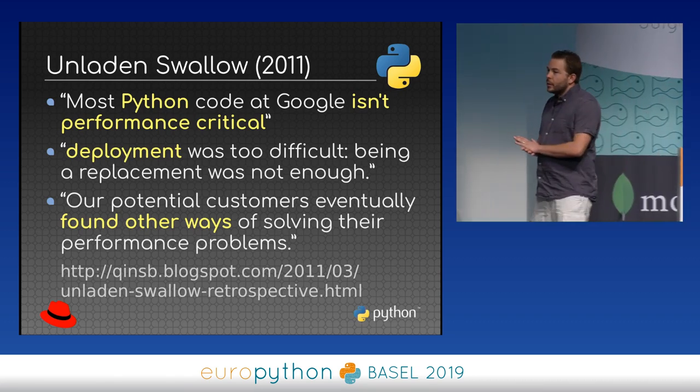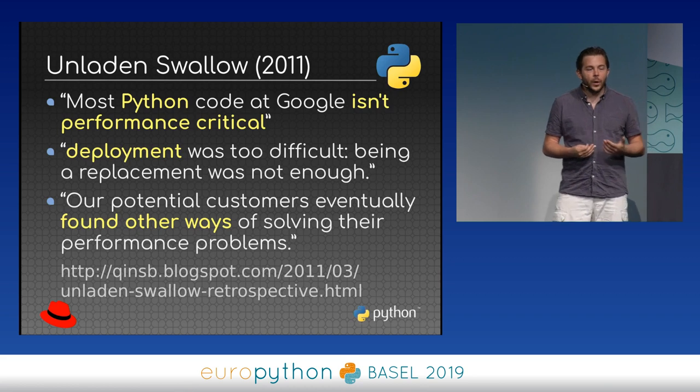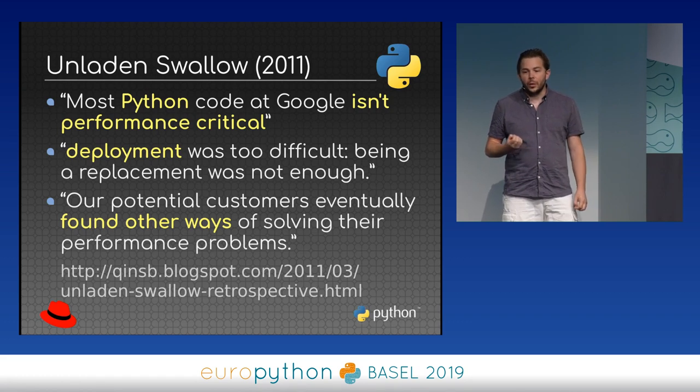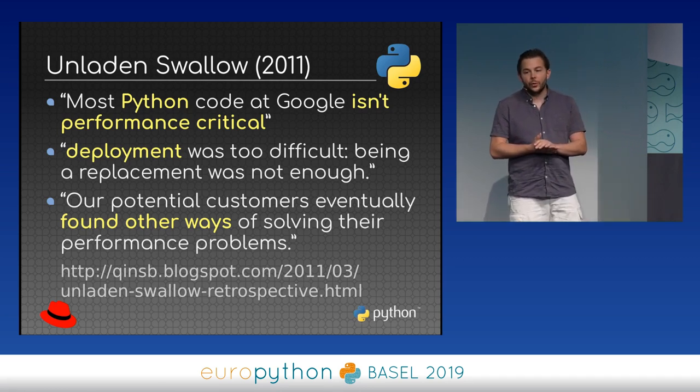What's very interesting is that previous projects wrote summaries explaining why they stopped. For Unladen Swallow, there were three main reasons: at Google, Python is not really used for performance-critical code, so making Python faster was nice but not a priority. Having a different Python interpreter caused deployment issues — it was too difficult to deploy and being a drop-in replacement wasn't enough.